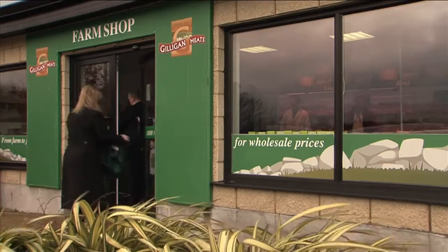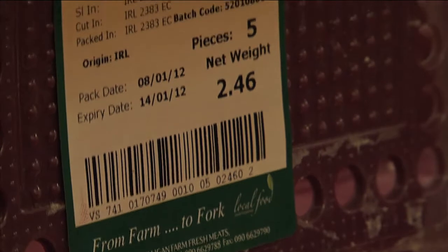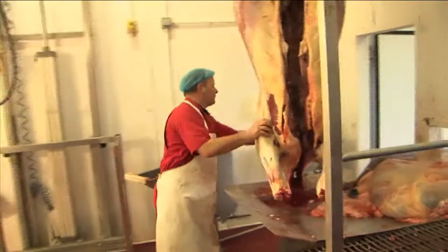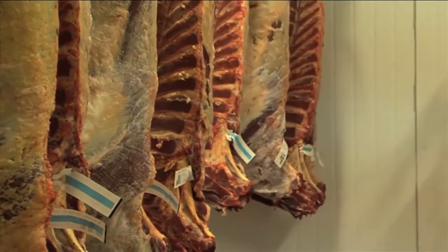The first for Ireland, Roscommon-based Gilligan Meats is a farm-to-fork retailer, and its recent deployment of data bar was based on the potential benefits for the operation and primarily as a means to underwrite the quality of its fare. There are several benefits associated with using data bar.